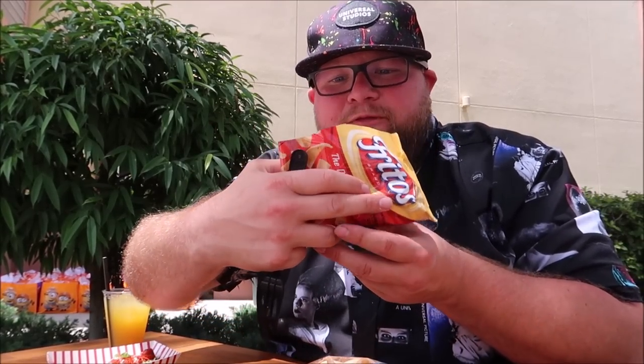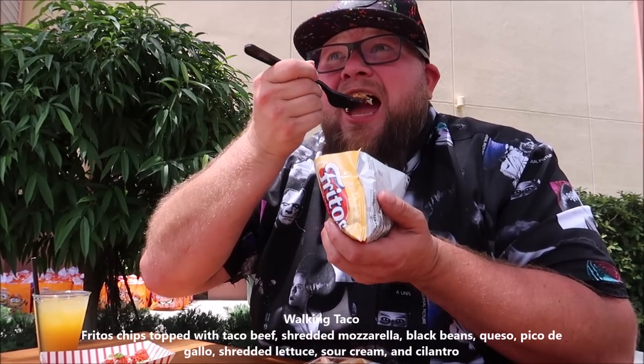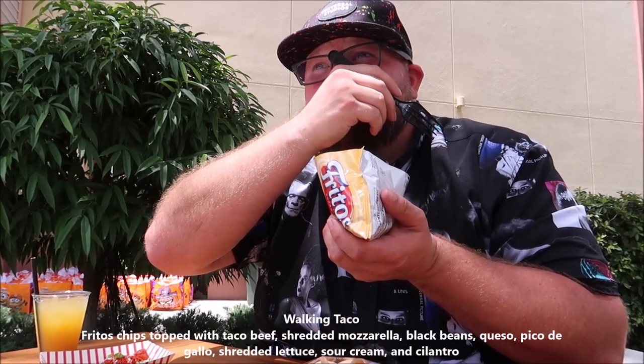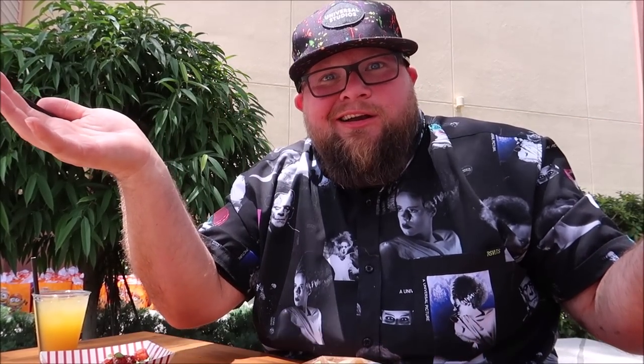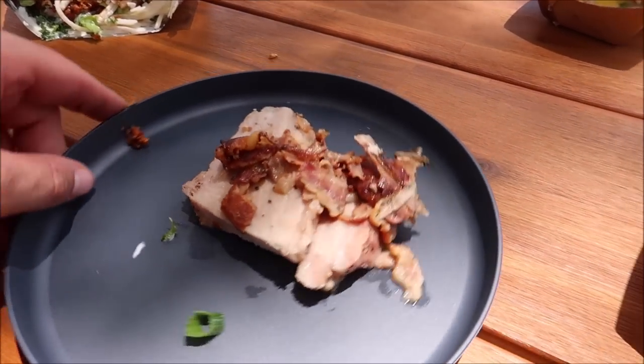First things first, the vegan walking taco. This is going to come in handy at Universal because a lot of times they don't have food that's easy to walk around with, and that's why this is perfect. It's a vegan one too — I'm excited to try it. I'm not the biggest fan of vegan stuff, but if it's good, it's good. And it's good! Now we'll dive into the mutilated pork loin — look at all that bacon on there.